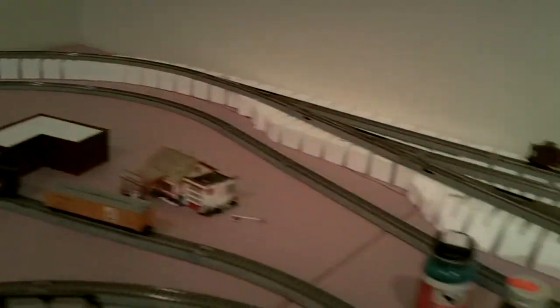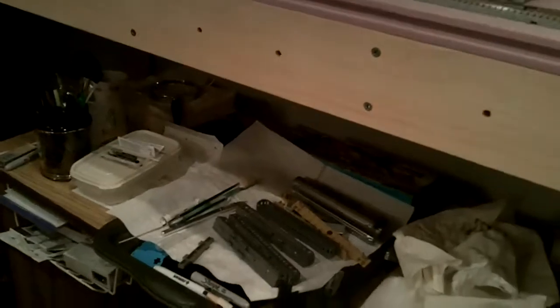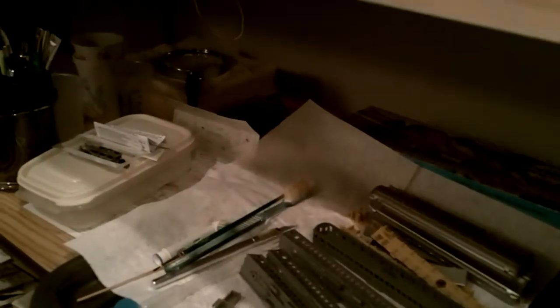I think that pretty much covers it — you kind of get an idea of the layout. It's 11 and a half by 11 and a half — a square room — around three walls so the floor is open. I've got my little workbench here. These are the passenger cars I'm working on — got them almost completely cleaned, ready to be painted and lettered. I've got Easy Peasy kits to go in them so that they'll be lit up, battery powered, so they won't flicker.